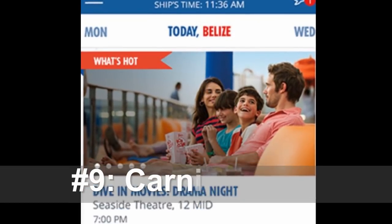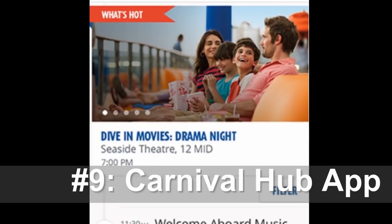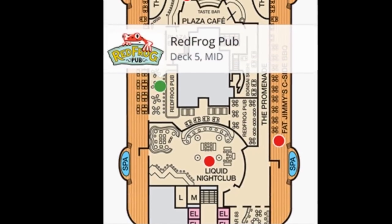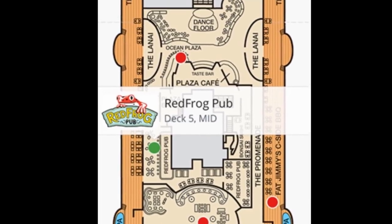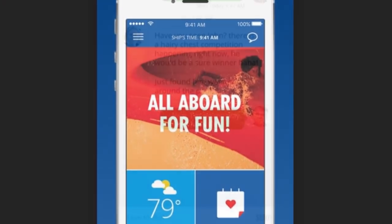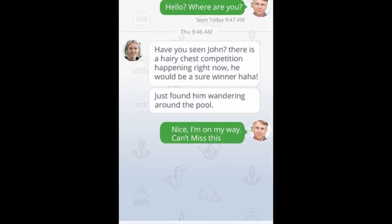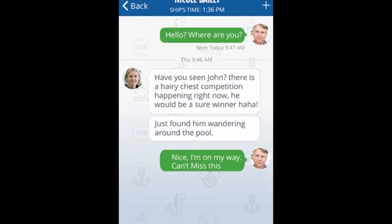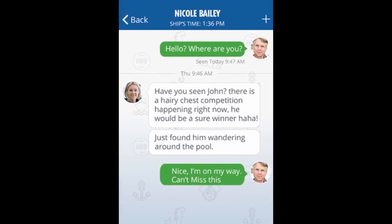Tip number nine is to download the Carnival Hub app. This app used to be a good idea, and now it's pretty much a must. Not only will it keep you up to date with everything going on throughout the ship — no more worrying about forgetting your fun times in the stateroom — but it also allows you to browse and buy your photos from the cruise and keep in touch with your group. For five bucks, you can message anyone on the cruise ship who is also connected to the ship's wifi.